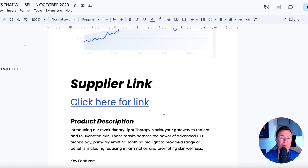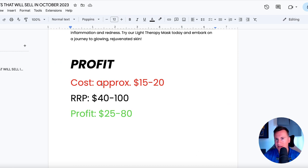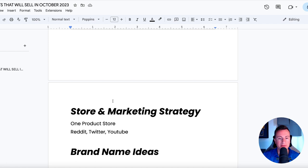As for the product description: 'Introducing a revolutionary light therapy mask, your gateway to radiant and rejuvenated skin. These masks harness the power of advanced LED technology, primarily emitting soothing red light to provide a range of benefits including reducing inflammation and promoting skin wellness.' Profit-wise, the cost depending on which unit you go for is somewhere between $15 and $20, though some are more expensive. Recommended retail prices vary depending on which unit you're selling, but retail price is somewhere between $40 and $100, leaving a profit margin of between $25 and $80.